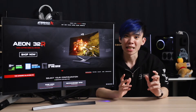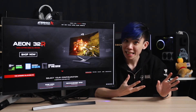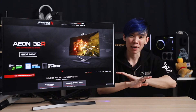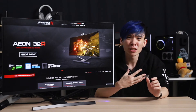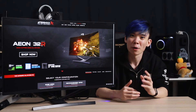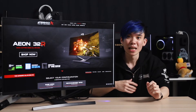Overall, my thoughts on the Aeon are that this is a system designed for people who like a very clean desk. You can use wireless peripherals with this and get a completely wireless setup with no wires on your desk whatsoever. Or for people who really don't have much space for a PC case, the thickness of this entire setup is only 21cm, so you definitely save a lot of space going with an AIO.